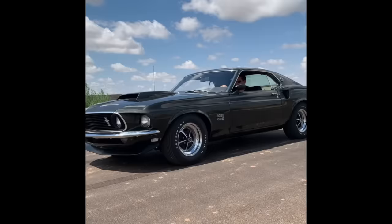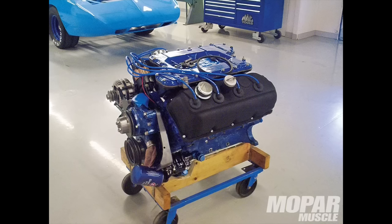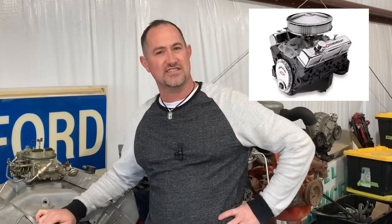Another example: 1969. The Boss 429 comes out and Ford starts racing it. Both Mopar and Ford have Hemis, but Chevrolet doesn't. By 1973, they completely eliminated that as an advantage, and somehow they dialed back the cubic inches to be just above what a bored-out 350 would be.